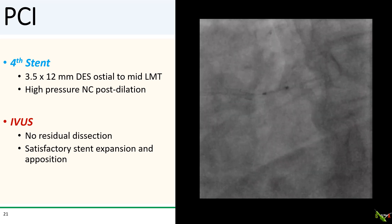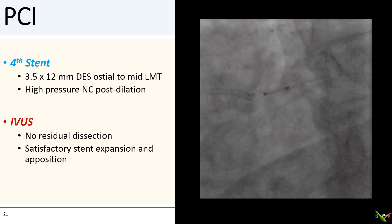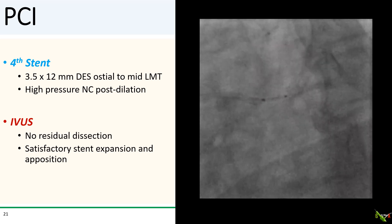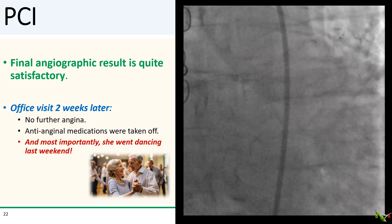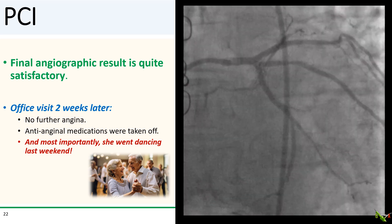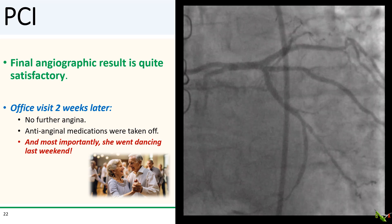So we had to stent the left main as well. I placed a 3.5 by 12 mm DES from the ostium into the mid-left main and performed very high-pressure post-dilation — her chest pain resolved. IVUS showed no residual dissection, good stent expansion and apposition, and the left main stent was positioned nicely with just one strut protruding into the aorta. The final angiographic result was quite satisfactory. A few weeks later, her cardiologist reported no further angina, anti-anginal medications were weaned off, and — most importantly — she had already started dancing again.